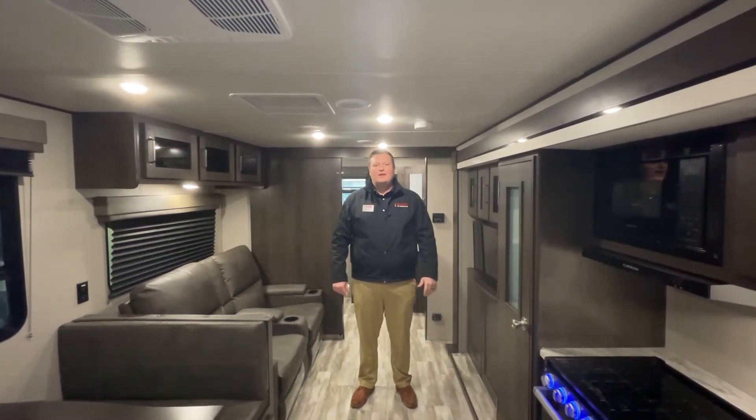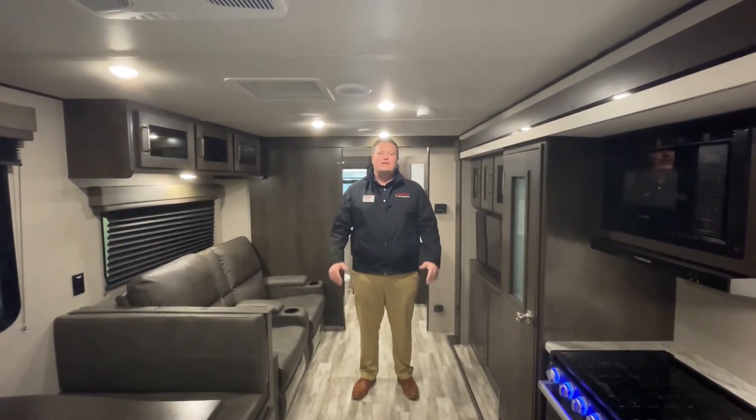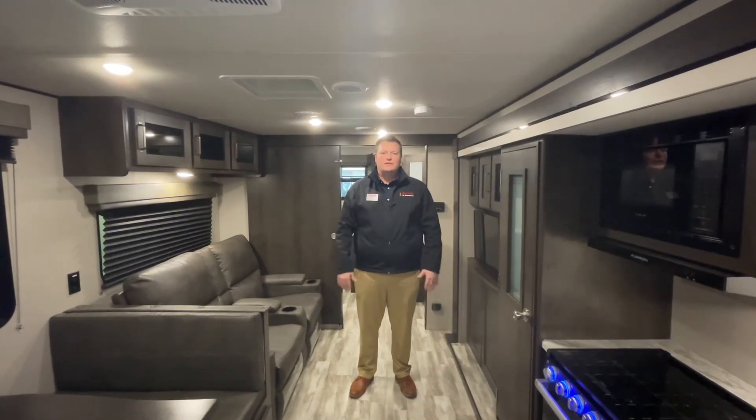That ends the tour for our 260RB Transcend by Grand Design. I've had a lot of fun with you guys today and I appreciate you coming out to our virtual show. Come on in so we can actually see this in person and I can sit down with you and show you everything you're going to need to get you camping. Thank you and we appreciate your business.